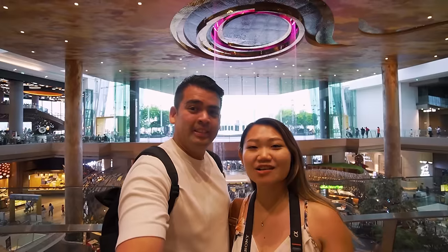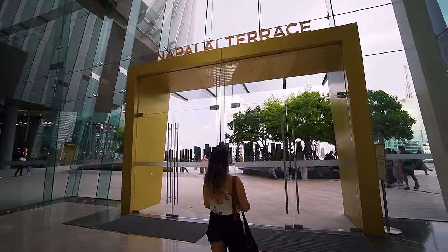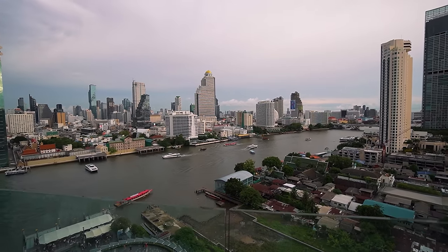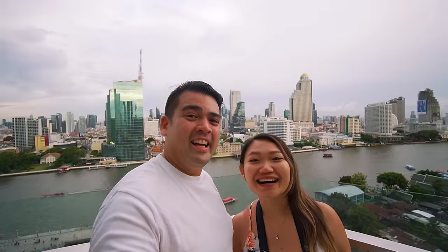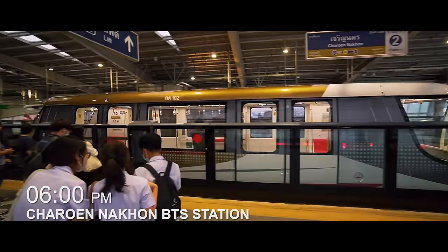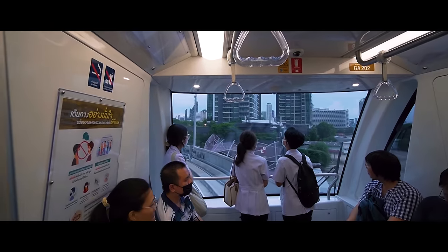Right at level 6 or 7 you can see this waterfall-like display. We're done here at Icon Siam. I'm opting to take the train back to the hotel because the boat is just taking too long — using the MRT system.